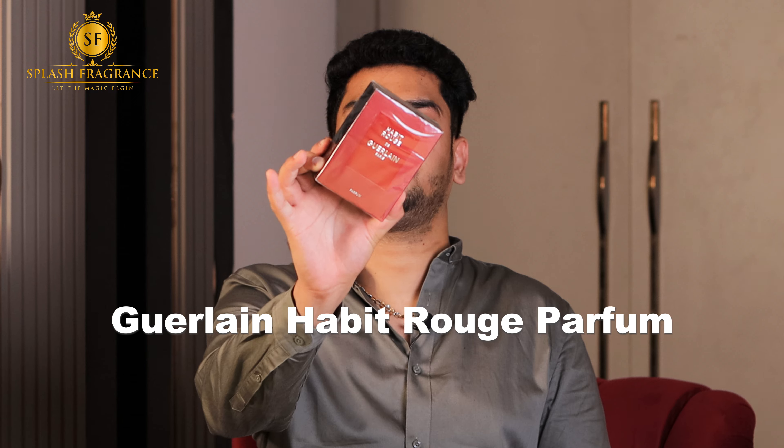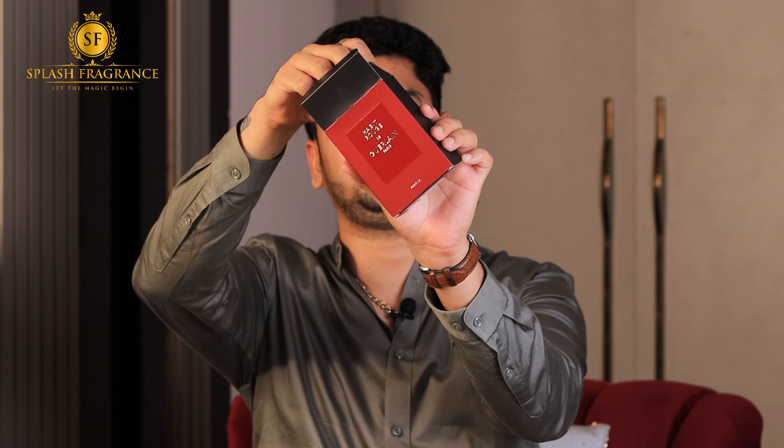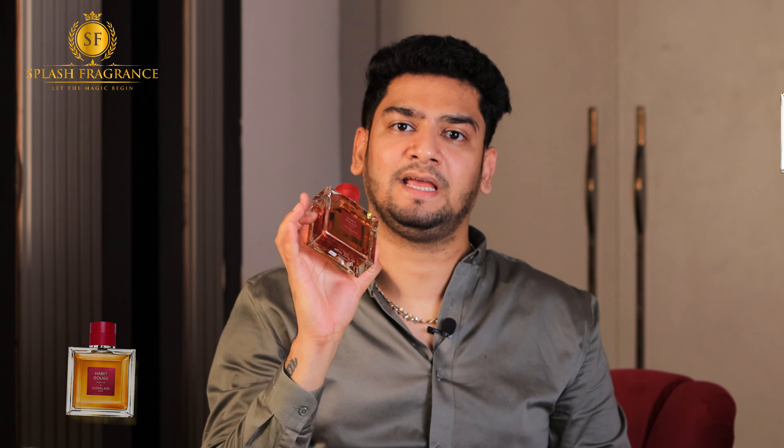The second review is for Guerlain Habirouche Parfum. This fragrance has been launched in 2024 and I have just unboxed it. The box is the same as the EDP box — it has a very beautiful bottle. Habirouche's EDP was also a very class-apart type of men's fragrance, in which the rose and citrus mix was very unique and polarizing.